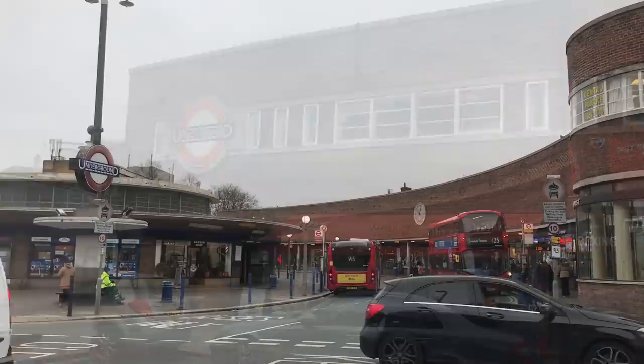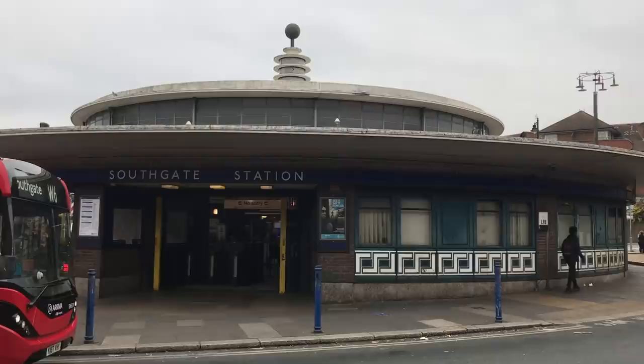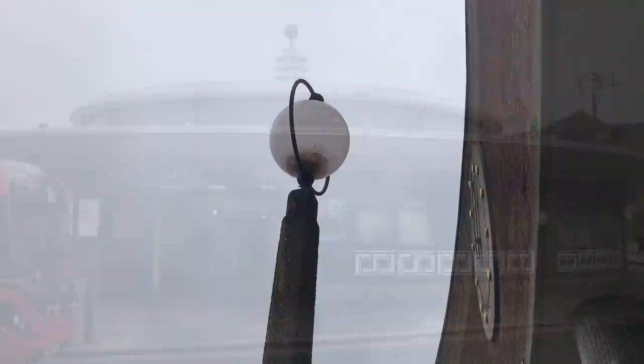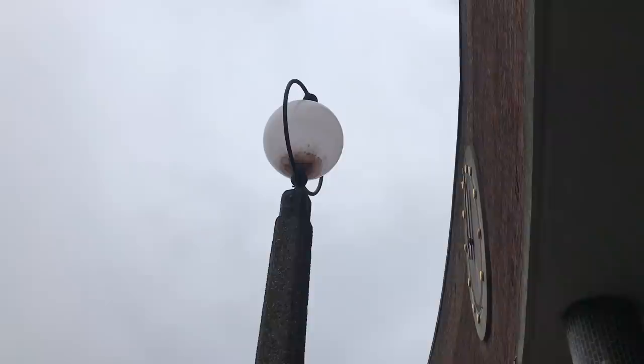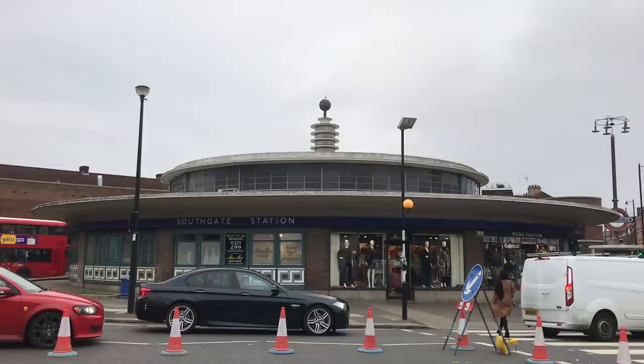The station consists of a circular ticket hall, surrounded by a bus lane, surrounded by a parade of shops. The line here dips into a tunnel, unlike the neighbouring stations which are in the open air. Curves and circles are the order of the day, and it's very much in line with the streamlined, modern style of architecture. It almost feels like a predecessor of Googie architecture, the rather out-there style that became popular in America in the 50s. The ticket hall is topped by an odd sculptural feature that looks something like an electrical insulator, a rare example of a purely ornamental element.